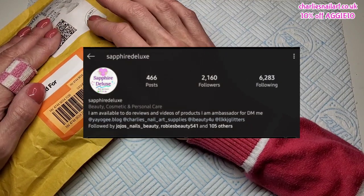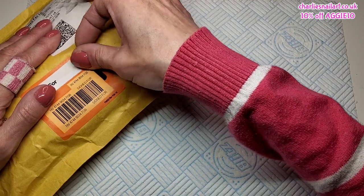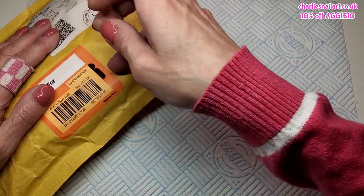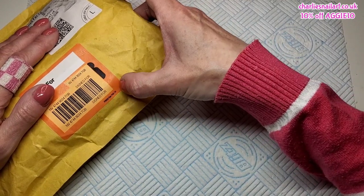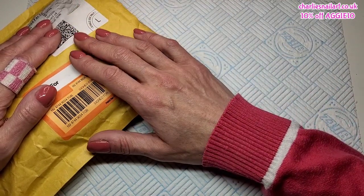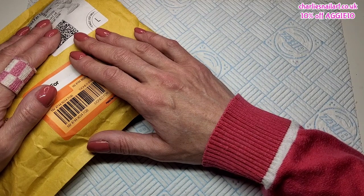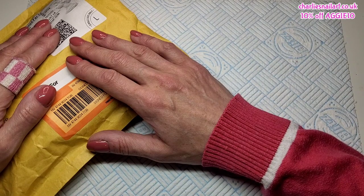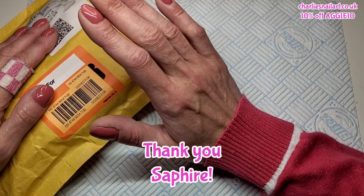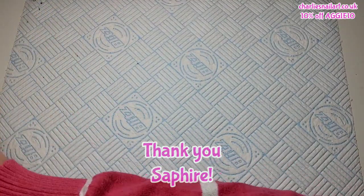I'll leave Sapphire's Instagram details in my description box - she doesn't have a YouTube channel as of yet, but she is very active on Instagram and does a lot of videos there. Go over and check her out, super sweet girl. She did an Instagram giveaway and I won a Charlie's Nail Art gift card.